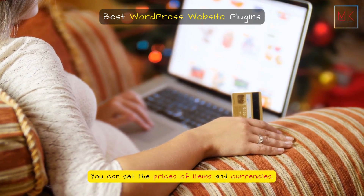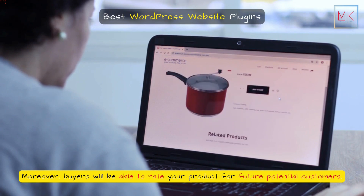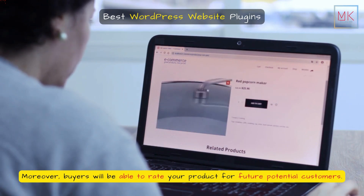You can set the prices of items and currencies. Moreover, buyers will be able to rate your product for future potential customers.